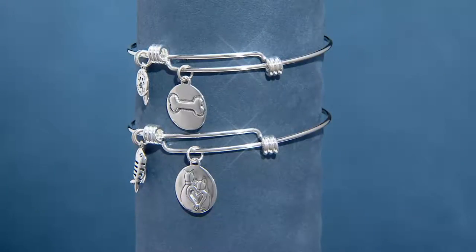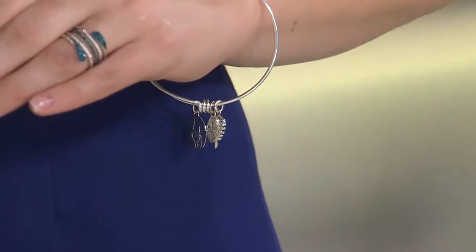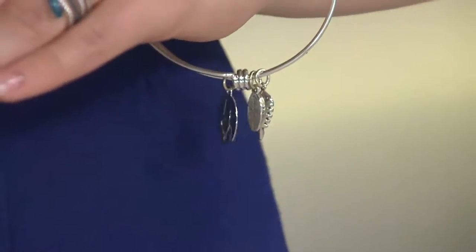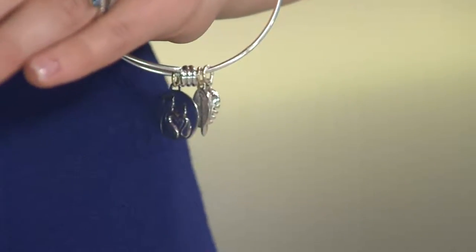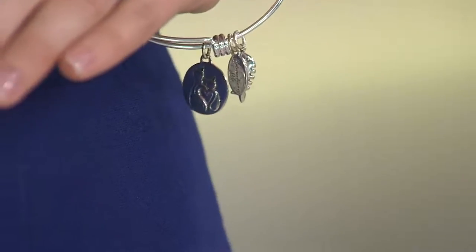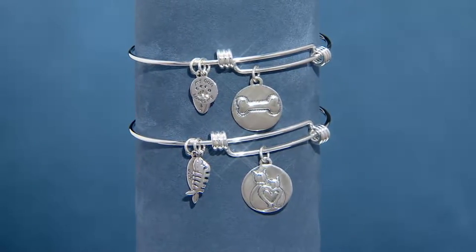If you know anybody who collects this kind of bracelet, who wears these bracelets and likes to load them up and stack them — stacking them is the most fun. Whether they have a dog or a cat, maybe they have both. When you can buy these bracelets out in the marketplace in just base metal, dipped in or plated in whatever, for sometimes close to this price — you are getting precious sterling silver metal, which as far as we know nobody else is doing. You want them to last. If it's a keepsake, which these are all about, you want to make sure that they last.